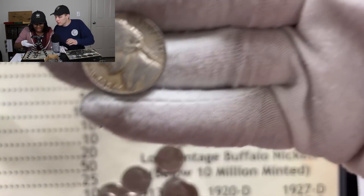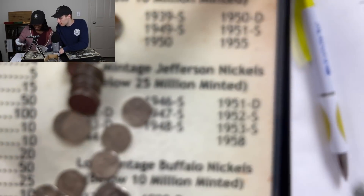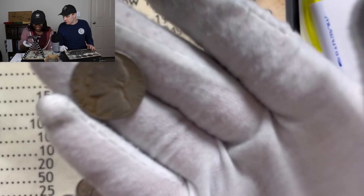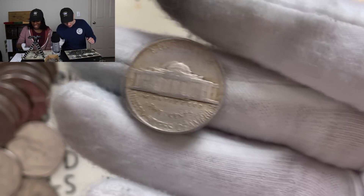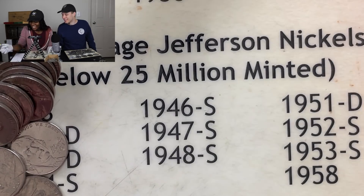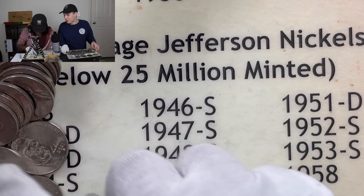1947 — you do have a chance for low mintage if you get a San Francisco, which would be worth 16 points. Let's zoom in a bit and flip that over to see what we got. Nothing — no mint mark, so that's a four-point coin in the 40s. That brings you up to 10. Welcome to the double digits. Maybe there's gonna be something else in here. You got a 1954 Denver — two more points right there, bringing you up to 12. Unbelievable.